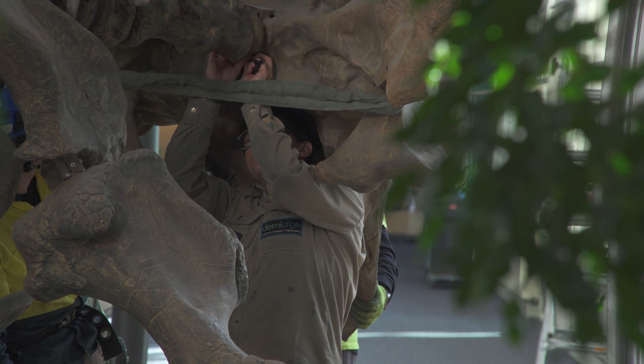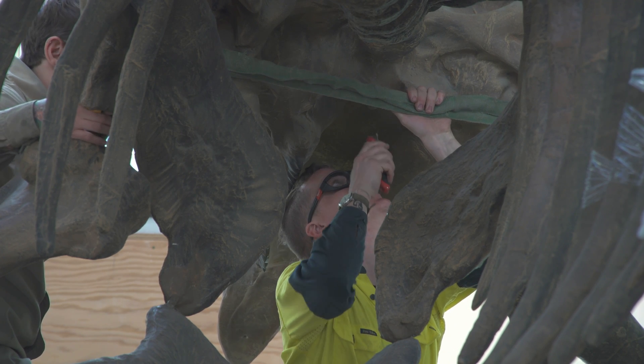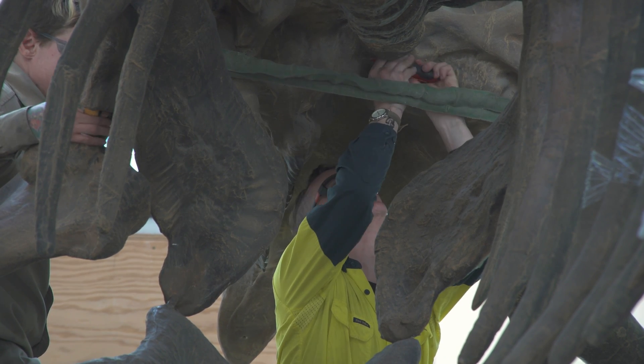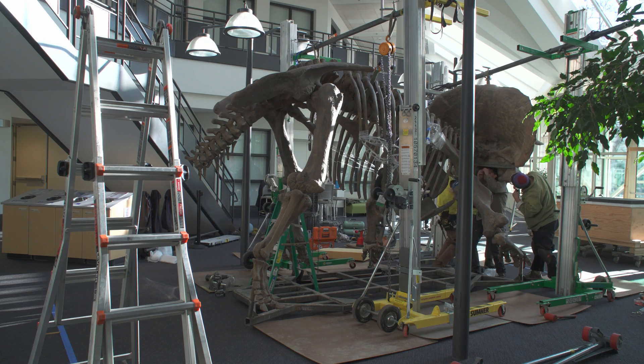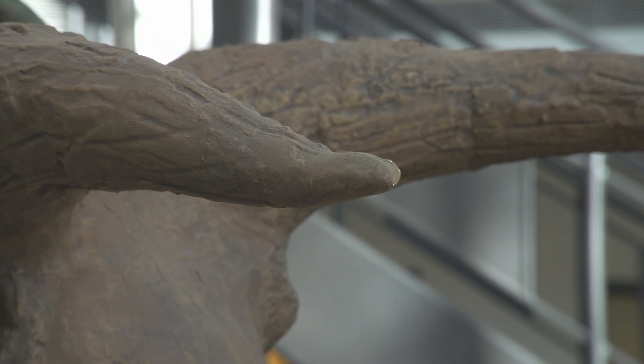We've been working on this since the fall of 2019, when the Smithsonian initially reached out and offered us this cast. It's just been this labor of love since then, and it's so nice to see that from those first conversations in October 2019, we're finally reaching the point where we're going to exhibit our very first Triceratops.